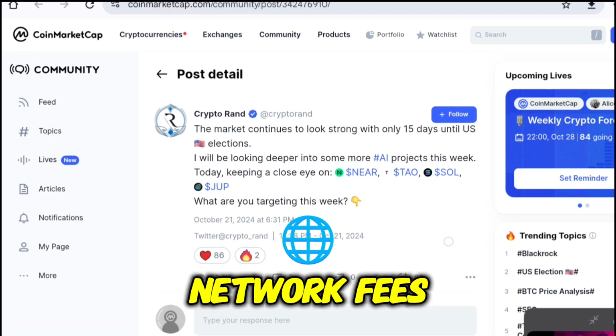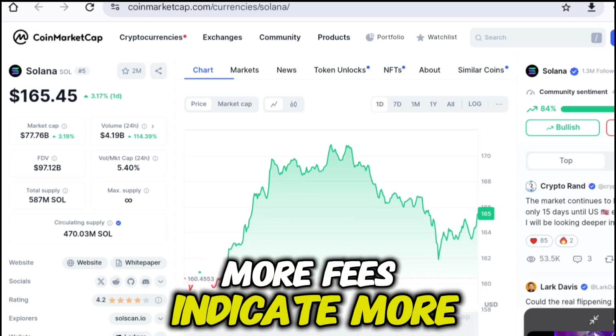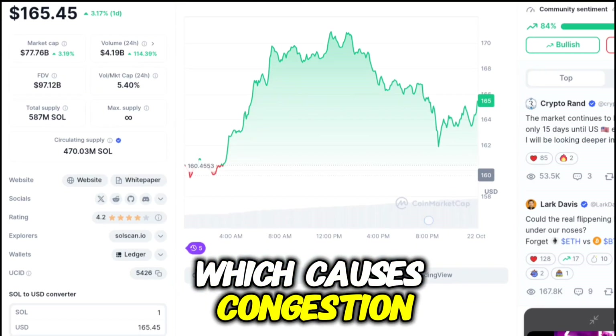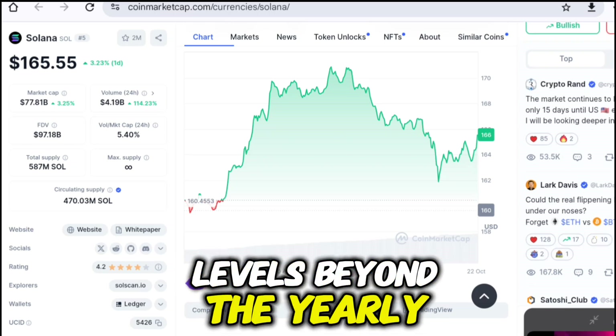Network Fees: The network fee is the amount to be paid to the blockchain to achieve the transaction's finality. More fees indicate more demand for transactions on the blockchain, which causes congestion. Presently, the network fees are peaking, suggesting a rise in demand may occur that could elevate levels beyond the yearly highs.